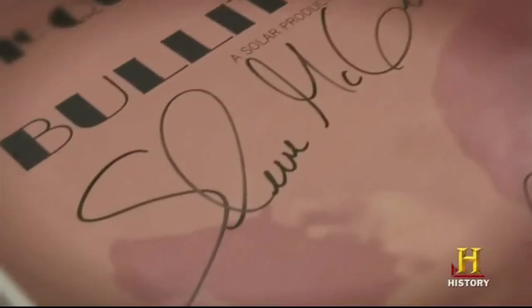Hey guys, and welcome back to the channel. Today, we're going to be looking at some of the worst automobiles that have been on Pawn Stars.